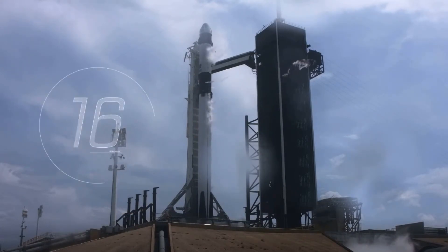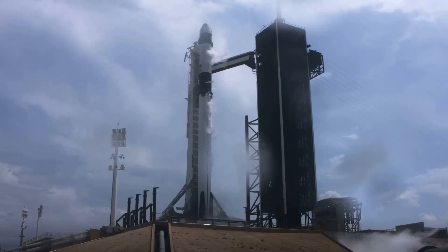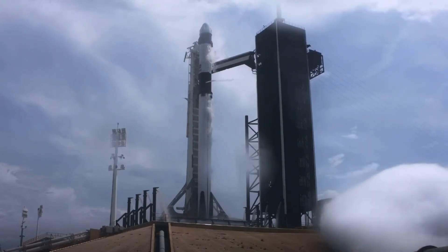Stage 1 tanks pressing for flight. Team eyes, 15 seconds. 10, 9, 8, 7, 6, 5, 4, 3, 2, 1, 0. Ignition.